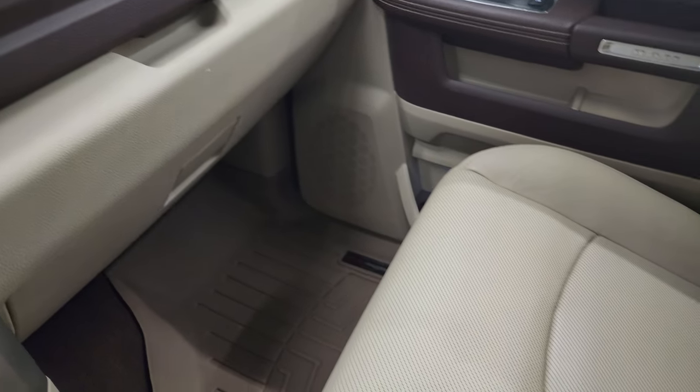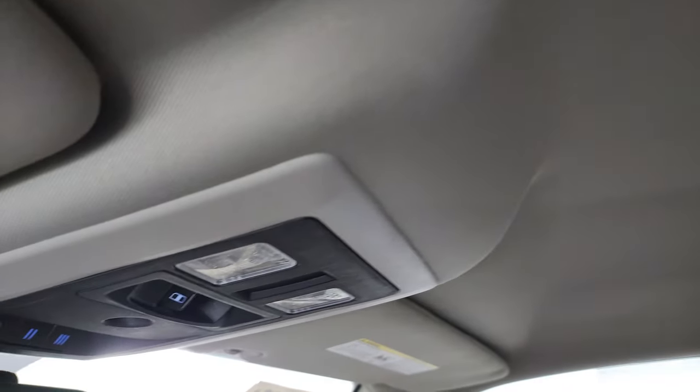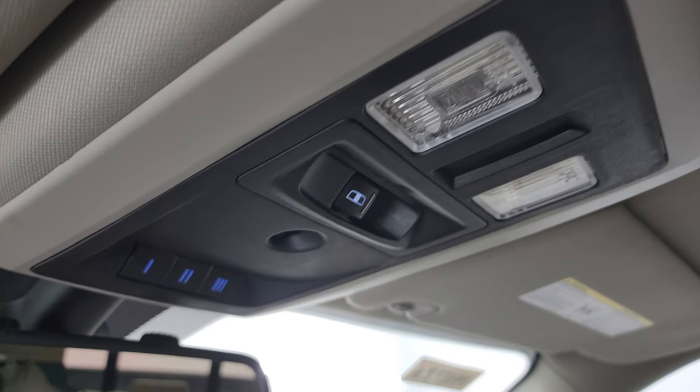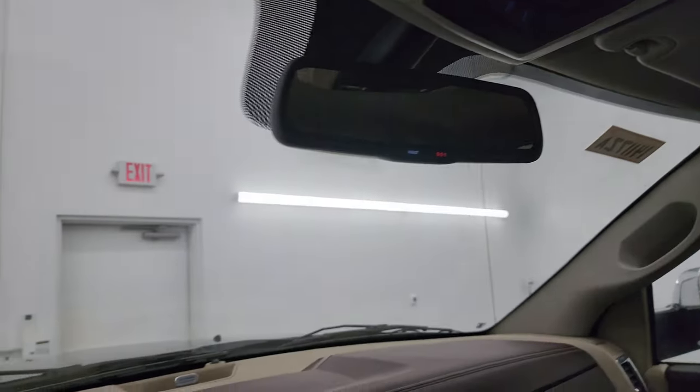Dual glove boxes. The passenger side floor mat and seat are in excellent condition — no rips or tears. The headliner is in really nice shape. Map lights, power slide rear window button, and HomeLink buttons for your garage door, security systems, and lane systems. There are also 911 and assist buttons in the mirror.